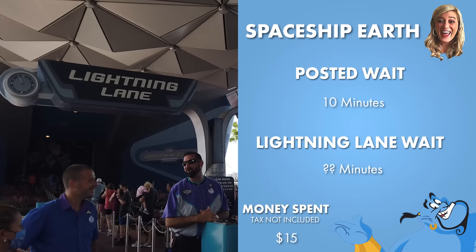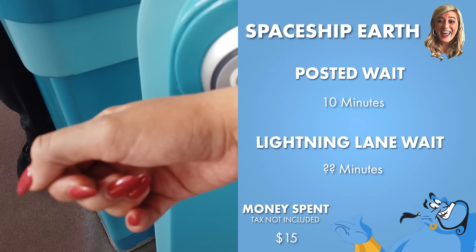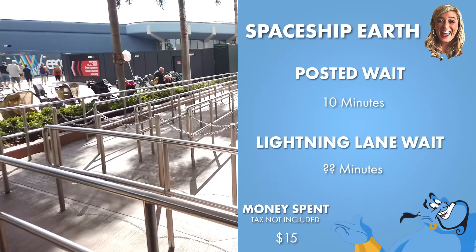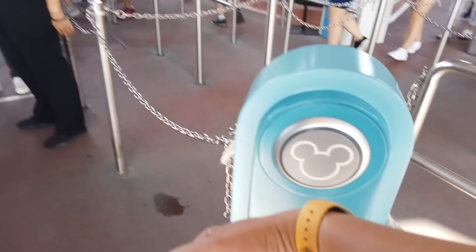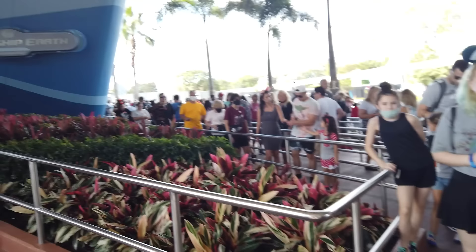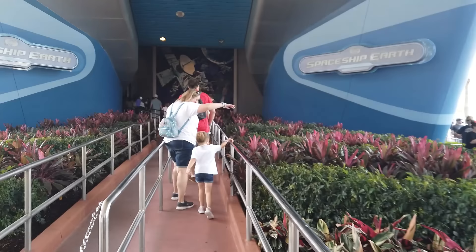This is one attraction that will get a longer line first thing in the morning, because people come right in and see it and get in line. If you come in and see it has a long line, just wait a little bit — once the morning rush is gone, this will go down quite a bit. And we are literally just a walk-in. As we do, before we board our time machine, I am going to book my next Genie Plus over at the Seas.